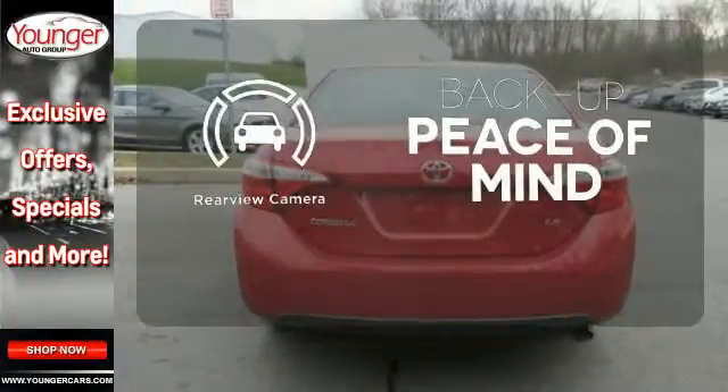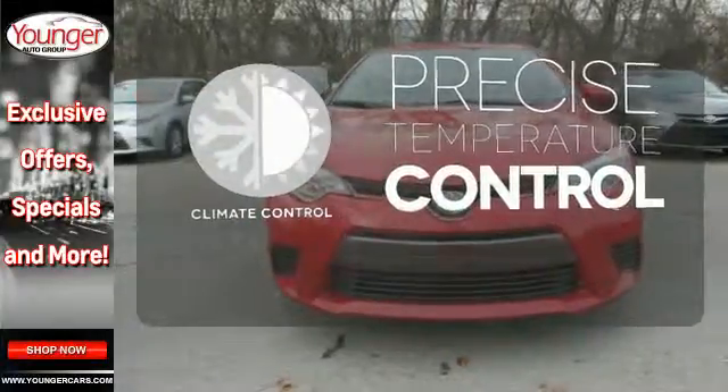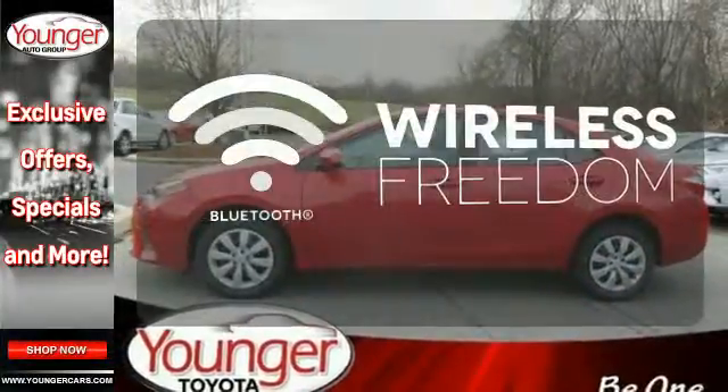Hindsight is 20-20 — with a backup camera. Select the perfect temperature with climate control. You don't have to put your life on hold when you have Bluetooth.